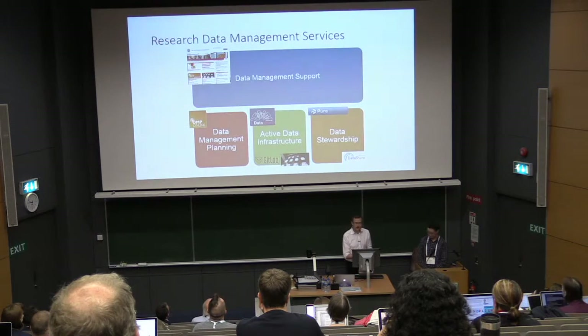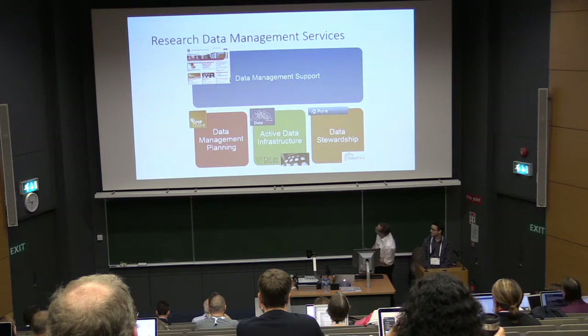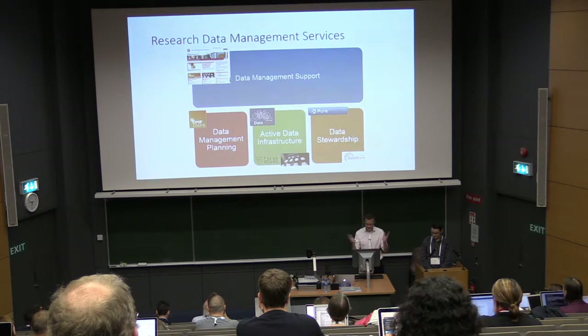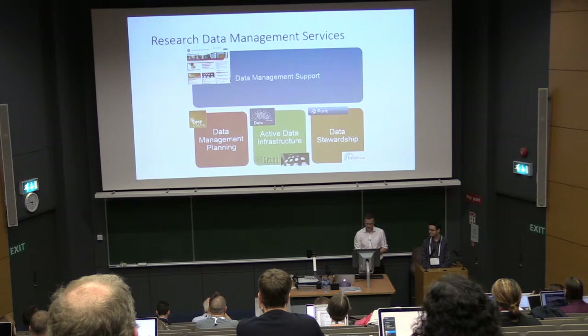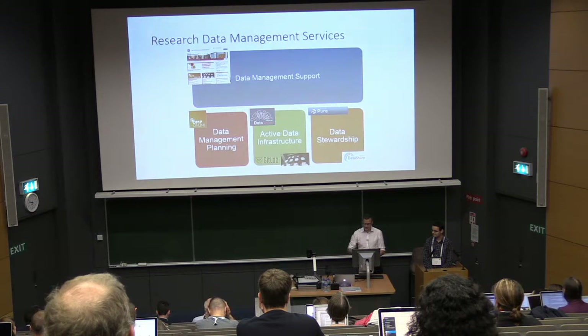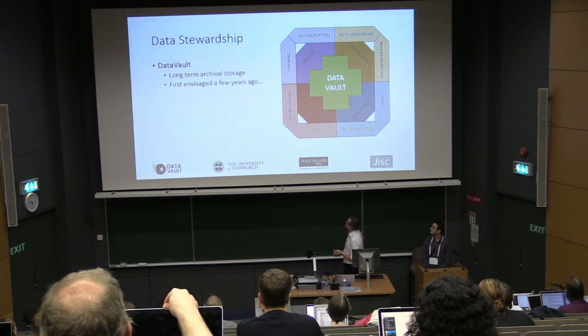So we all have research data management services in our universities, and they're typically split up around this type of setup. This is how we describe ours at Edinburgh: research data management support, advice and training, data management planning — what you do before your research — active data infrastructure while you're undertaking research, and data stewardship afterwards.